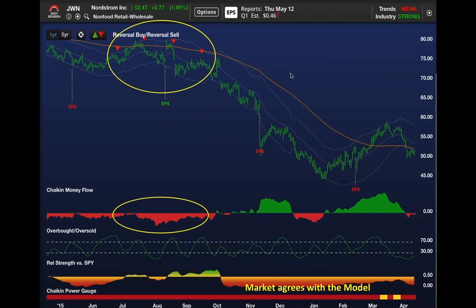The power gauge was bearish. It was underperforming. Chaikin money flow stayed negative for over five months—we call that persistency of money flow. In this case it's negative. So every one of those reversal sell signals was a great opportunity to buy puts.